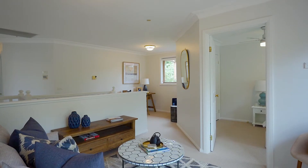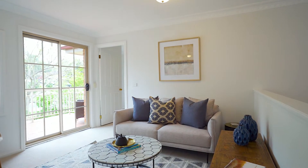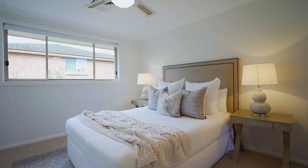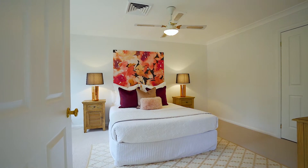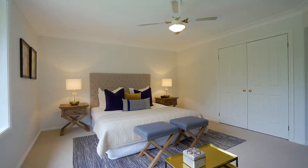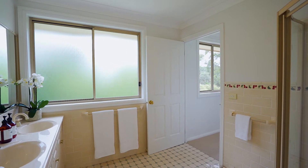Moving upstairs you will find an oversized teenage retreat, which boasts the property's fourth living area. The accommodation is well appointed across five enormous upstairs bedrooms — they're definitely bigger than most, and the master is enormous. It offers endless wardrobe space as well as a huge exclusive en suite.